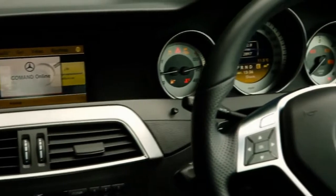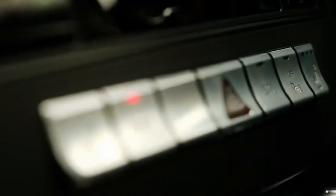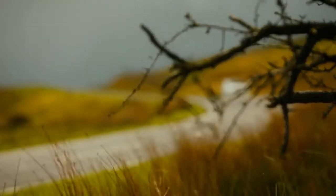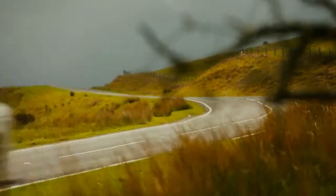Inside, the new generation C-Class is more luxurious than before. We've freshened and upgraded everything with an even higher level of refinement than the previous model. As with every Mercedes-Benz, safety is a priority and the new C-Class has 10 new systems.